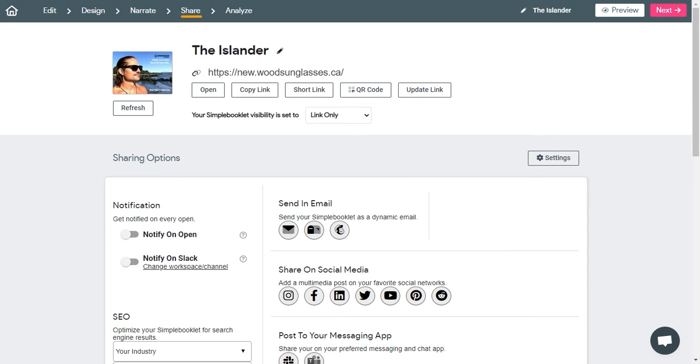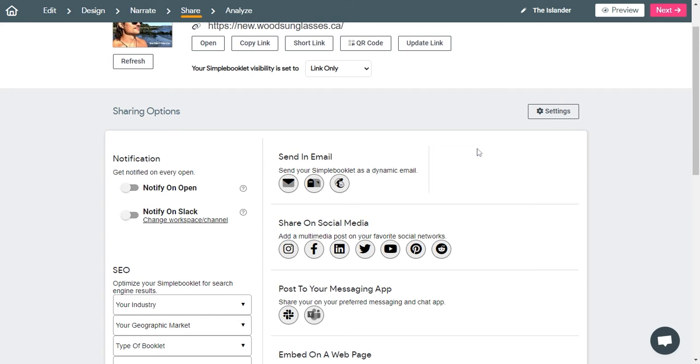Your new brochure was designed to be extremely easy to share anywhere, getting your story in front of potential customers anywhere they hang out online. Use our easy-to-copy embed code to embed your brochure on your Shopify pages.